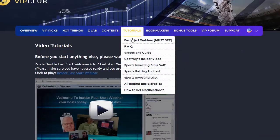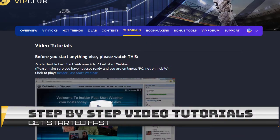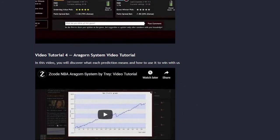The next section is called Video Tutorials, where we have prepared easy-to-use step-by-step video tutorials that will take you by the hand and explain everything, even if you have no clue about sports and the system.